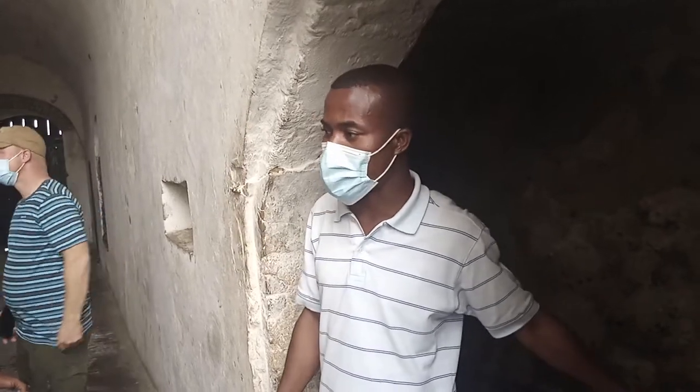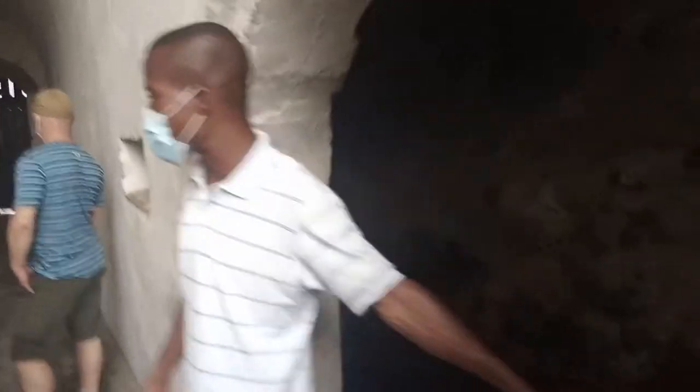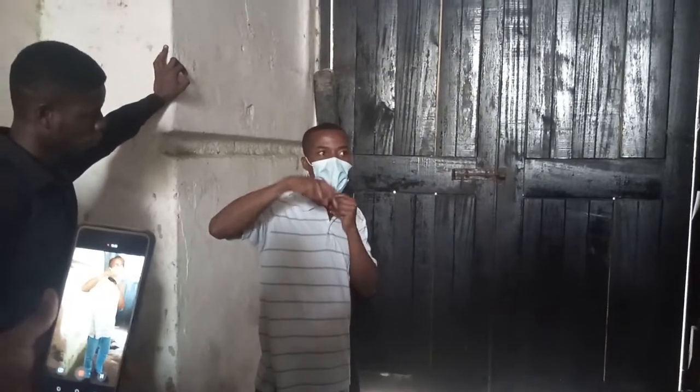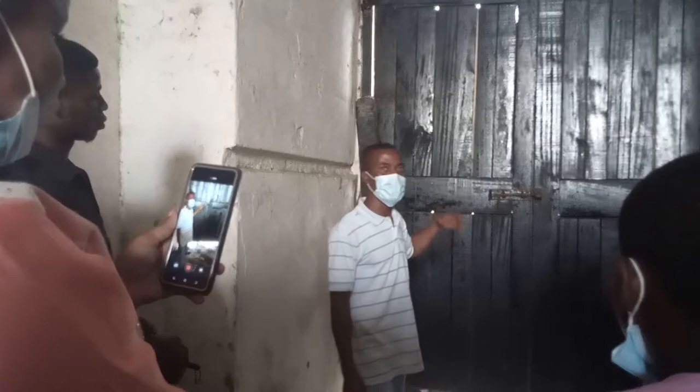So this is the cell for those who denied the British sexual advances. You can see the cell and the hole for feces. The door of no return — the final door through the gates outside the castle.